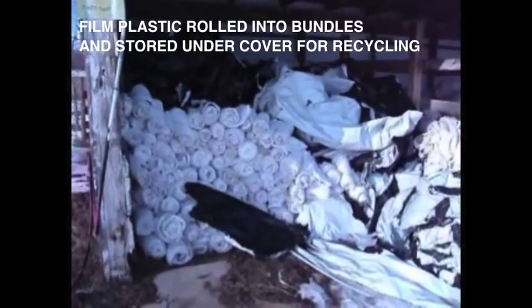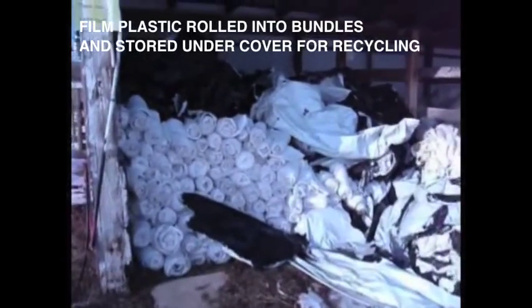We have two different types of film plastic: all white covers for round bales, and the ag bag plastic, which is both black and white layered.